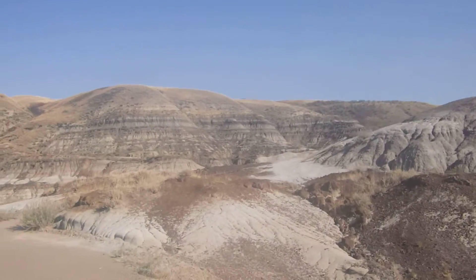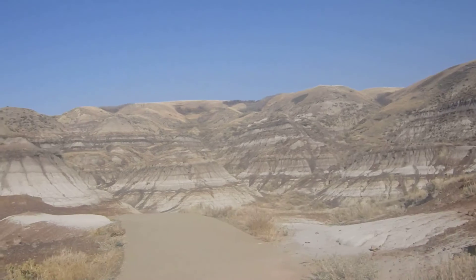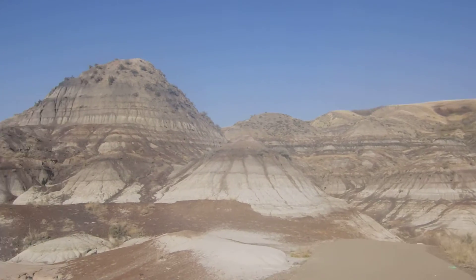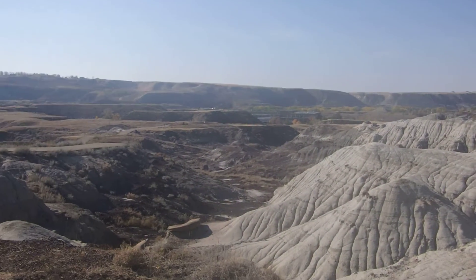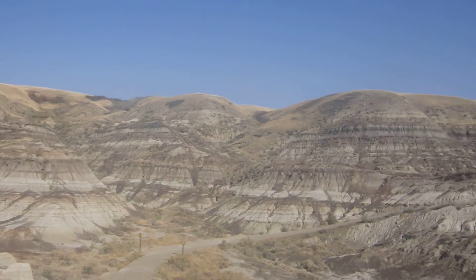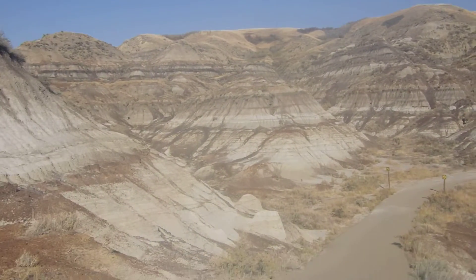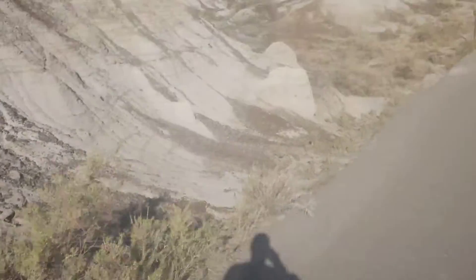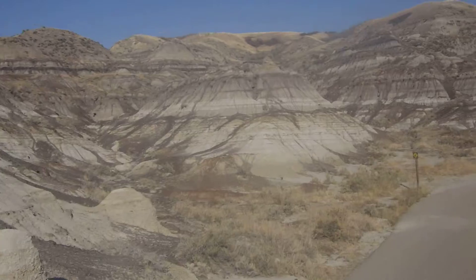This is sort of one of the epicenters of finding dinosaur fossils in North America. Let's have a look back. There's a Starbucks coffee in my hand here, bought at the museum.